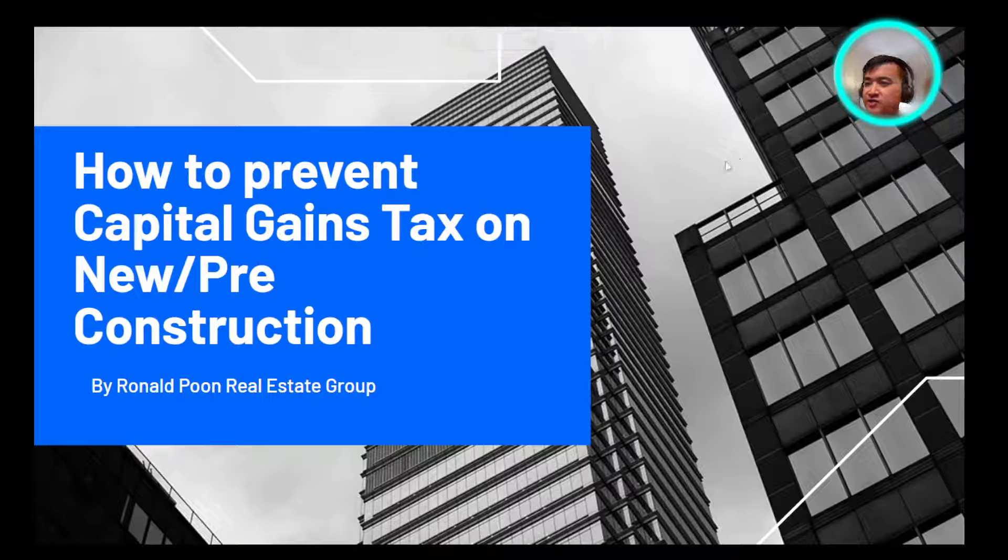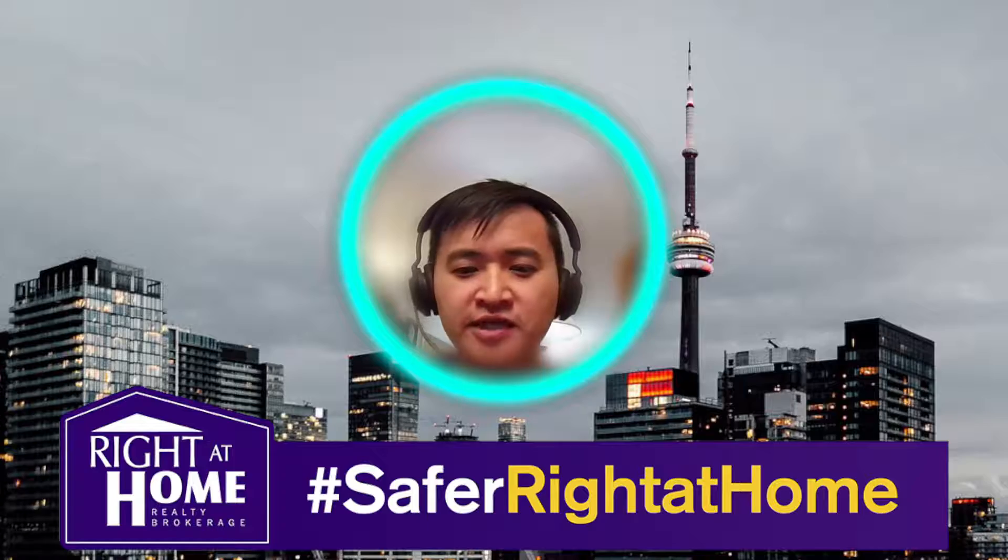Hello. Today we're going to be talking about how to prevent capital gains tax on new or pre-construction, by Ronald Poon Real Estate Group. Let's roll the intro.